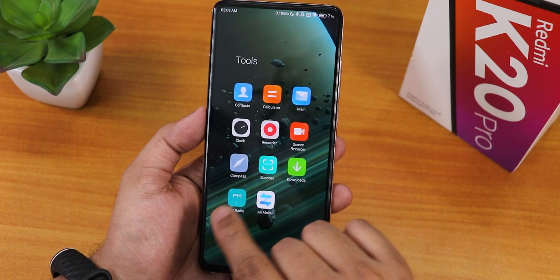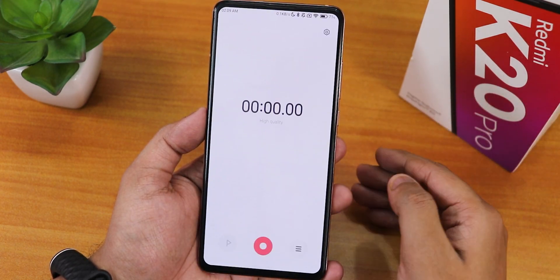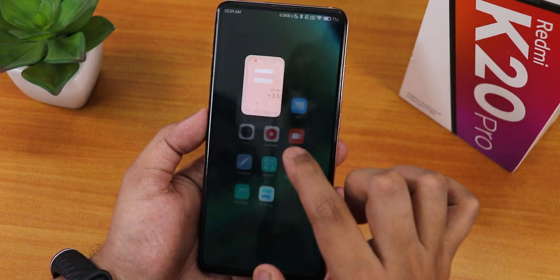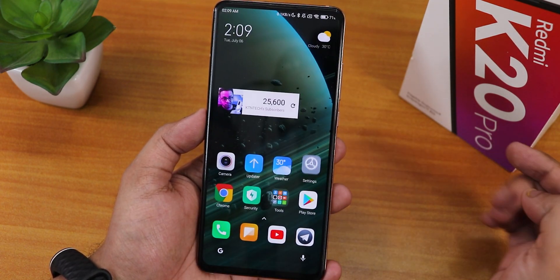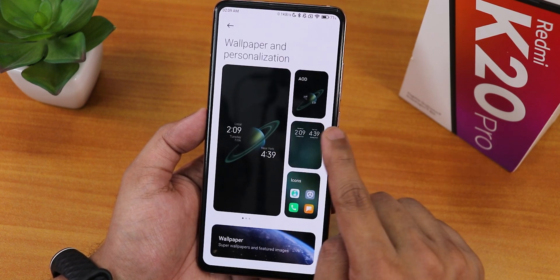All the apps like the calculator are still there, and whenever you're opening an app just notice how cool the animations look. Even opening the settings - the animations look amazing. Let's go into wallpaper and personalization from where you can customize the always-on display and change wallpapers.